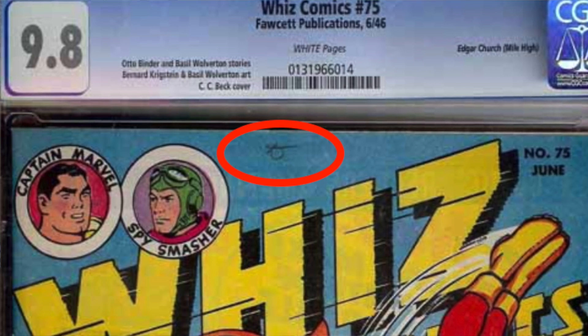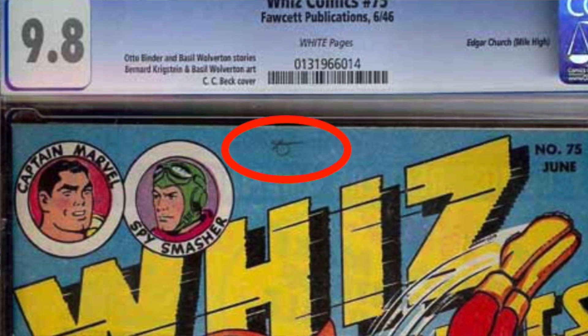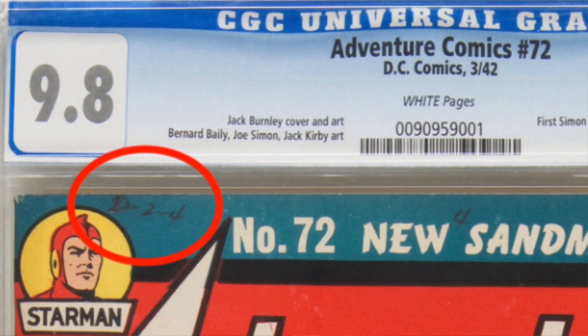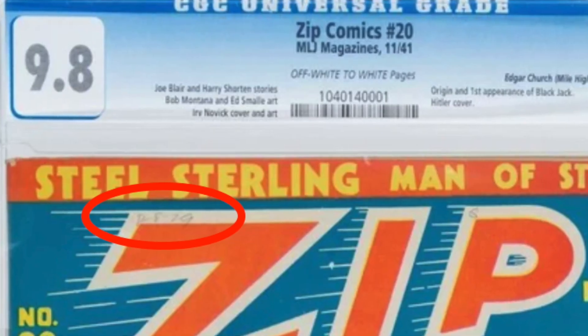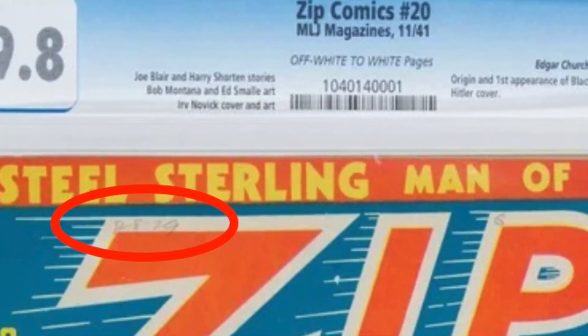When grading a book, one thing we often forget is that for low-grade books, a few instances of handwriting or name writing on the covers don't really impact the grade. For mid-grade, not really either. Now, if a mid-grade or high-grade book has writing done with a marker that bled through the cover — that is what actually hurts the book.